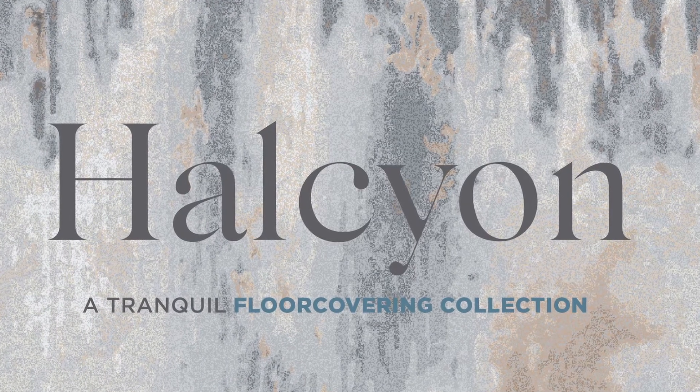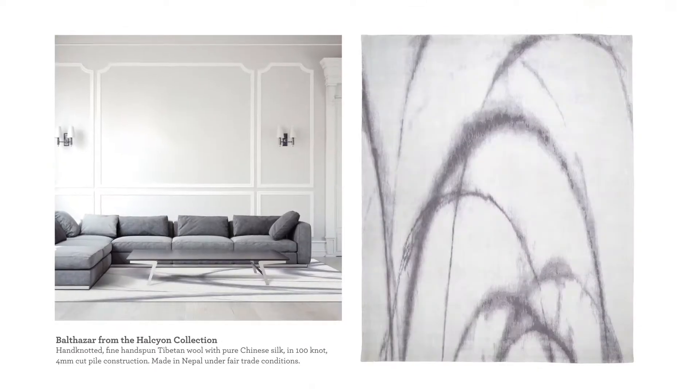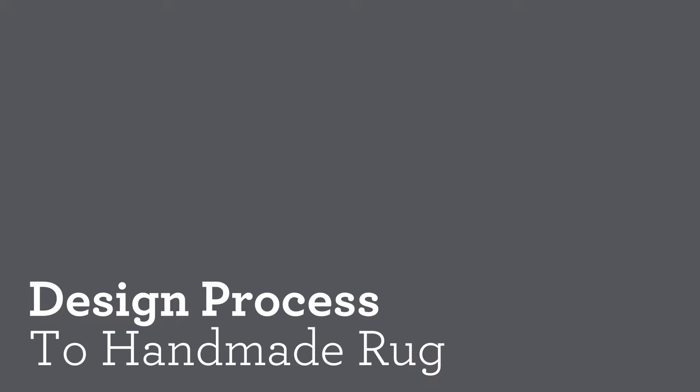Introducing our latest collection, Halcyon — eleven statement designs and colorways reflecting the Greek myth about the Halcyon bird that had the power to calm the rough ocean waves every December so it could nest. In a turbulent world, these soft lines and gentle hues bring comfort and a sense of peace. Feel free to view the entire collection on our website. From the Halcyon collection, a rug named Marlowe is inspired by wave ripples as they reach out to the shore, exploring the soothing curves and subtle overlapping shapes. We started with a series of digital sketches before we finalized the composition and palette.